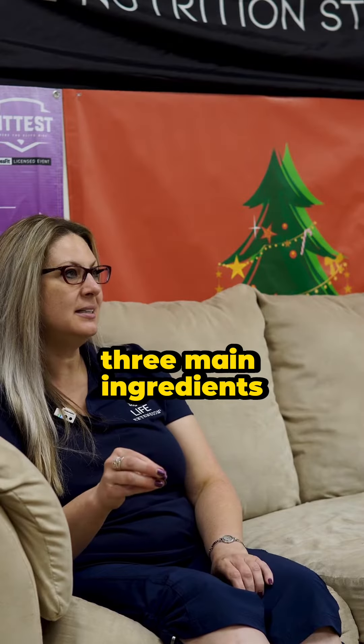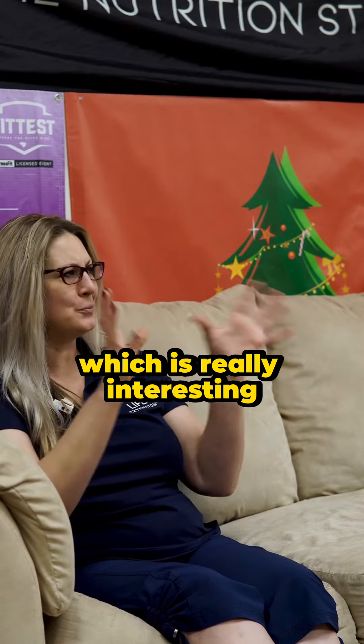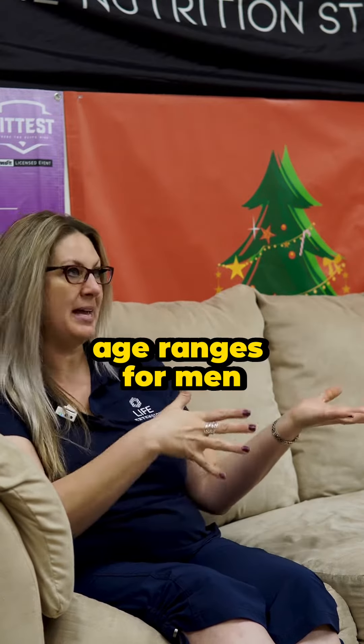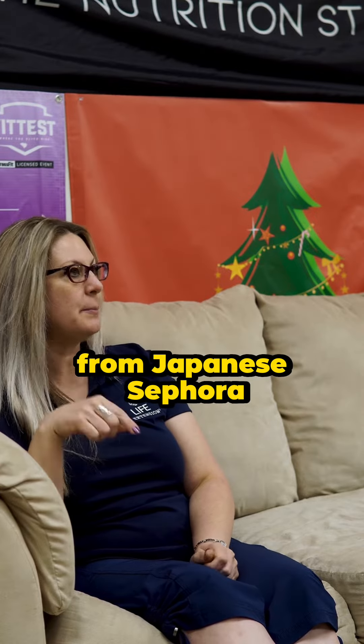It actually has three main ingredients. It has a combination of cacao and pomegranate, which is really interesting. There are actually two clinical studies with different age ranges for men. And then the other ingredient is luteolin, which we source from Japanese Sophora.